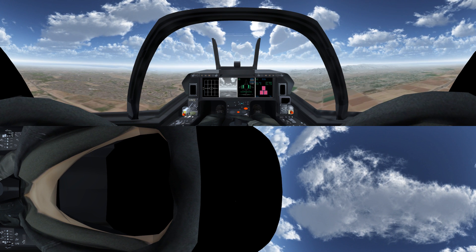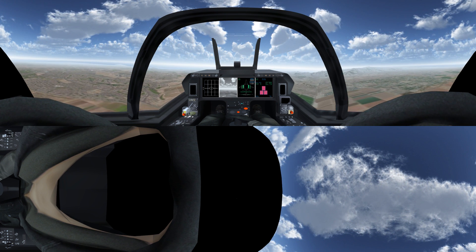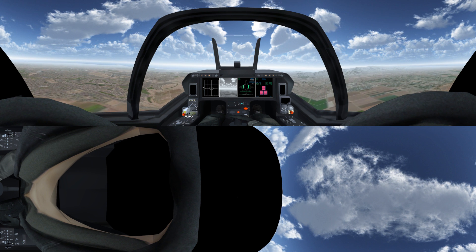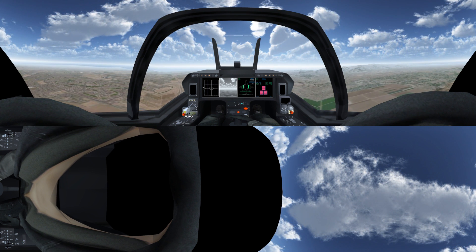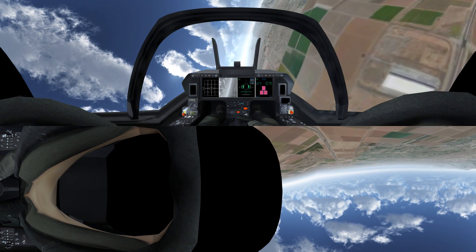Now take a moment to enjoy the 360-degree view. Ready to see some blended live virtual constructive training elements in action?